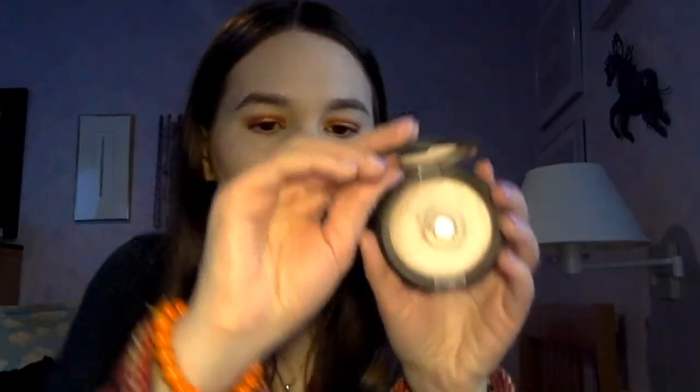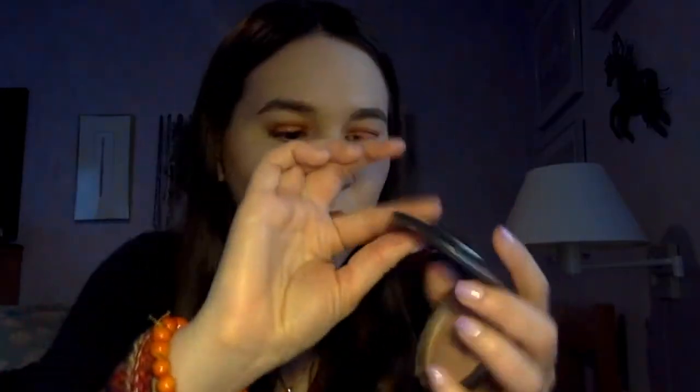I also have pan on the BECCA Shimmering Skin Perfecter in shade Opal for a while now — I've expanded the pan a little bit. I love BECCA highlighters and I'm hoping to hit pan on Moonstone this year maybe. I hit pan on Champagne Pop ages ago — Opal and Champagne Pop are like the first two highlighters I ever hit pan on.